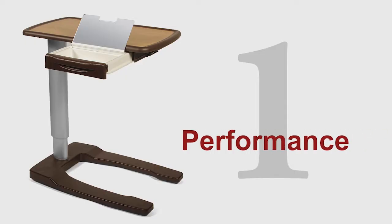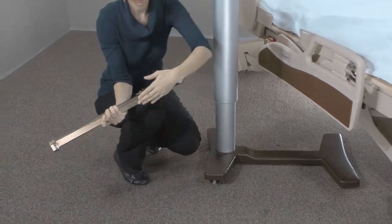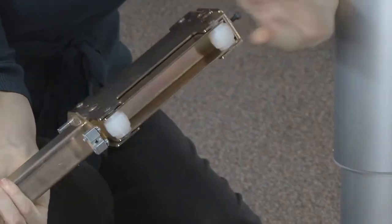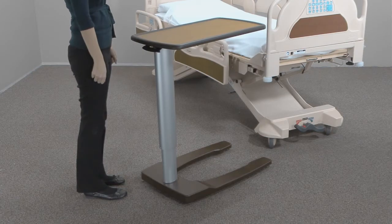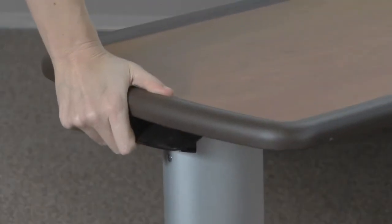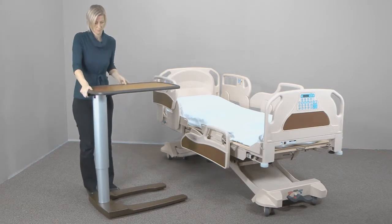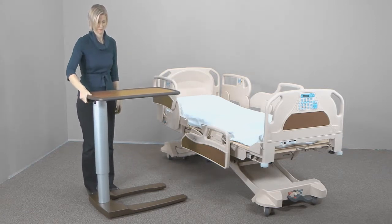1. Performance. These special adjustable Delrin rollers roll within the upper aluminum column to provide a smooth one-handed operation, from a height of 30 inches all the way up to 45 inches. Release the paddle and a newly designed German-made gas spring eliminates all downward sponginess often found in overbed tables made by others.